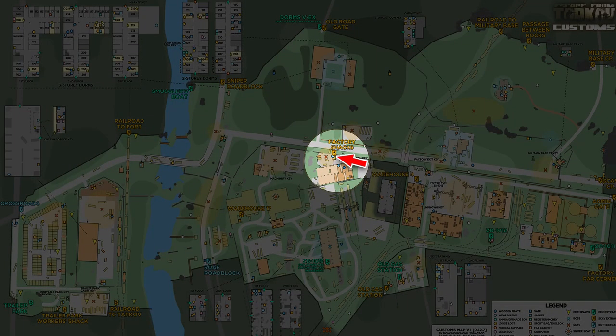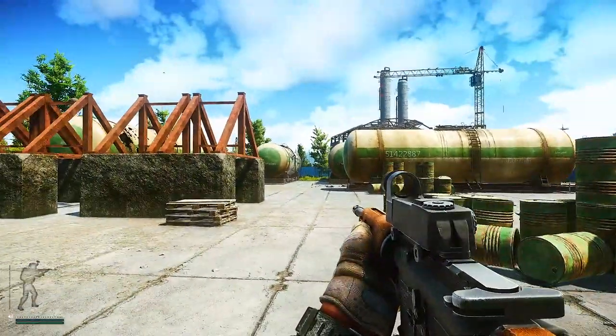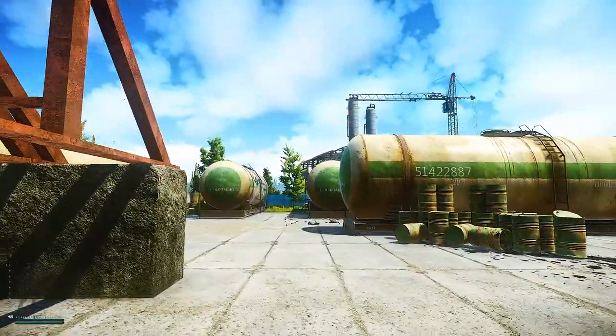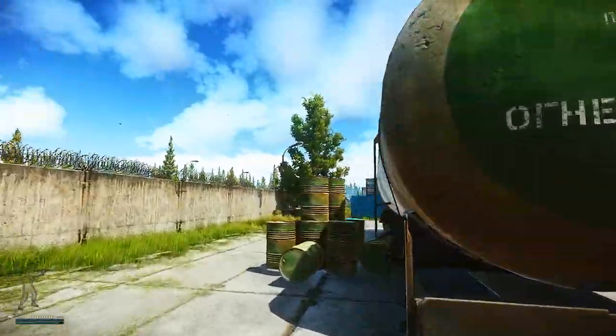The Portable Cabin is in the construction part of Customs, on the other side of the road to the bus station. Here we are in the construction part of Customs and we can see the orange tanker in front of us that we grabbed the bronze pocket watch from previously. We just need to head to the other side of construction where the Portable Cabin is.